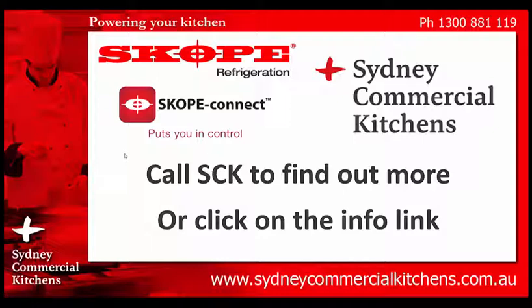To see if this is the right equipment for your commercial kitchen, call Sydney Commercial Kitchens on 1300 888 19 and talk to our trained sales specialists. Or click the link below to find out more information. Thanks for watching.